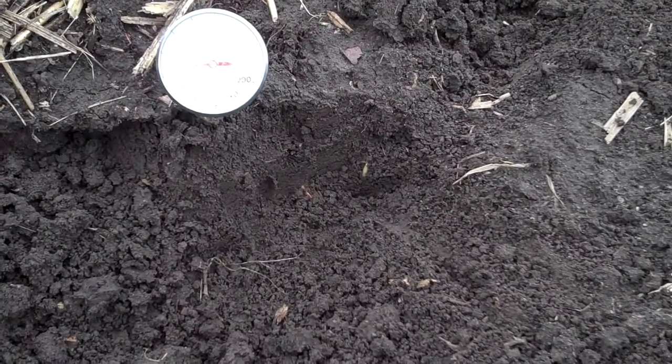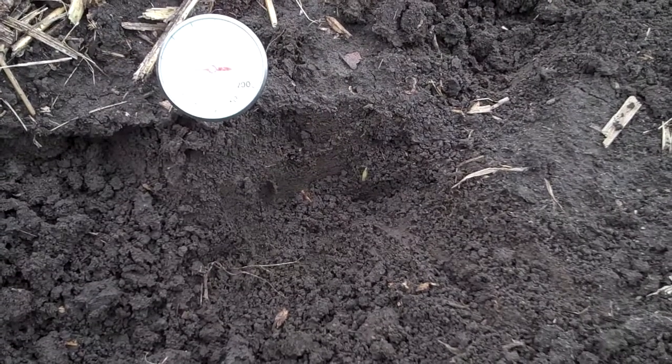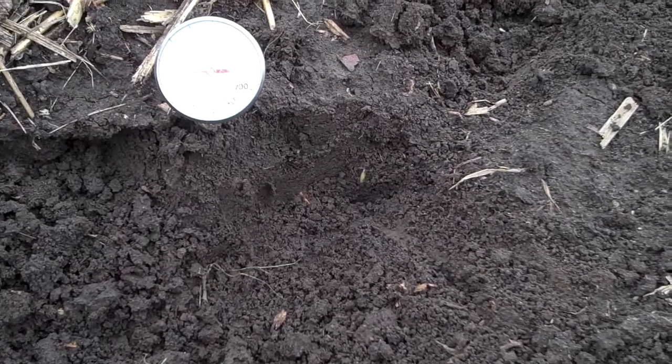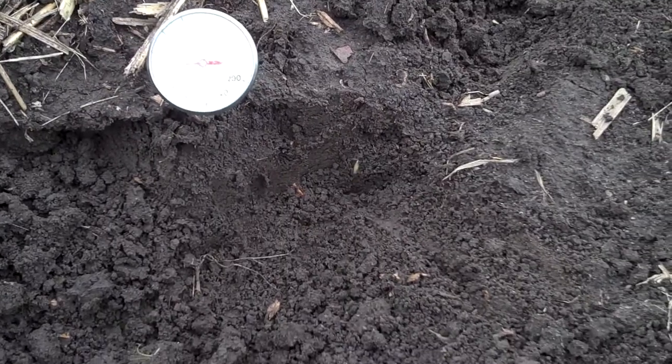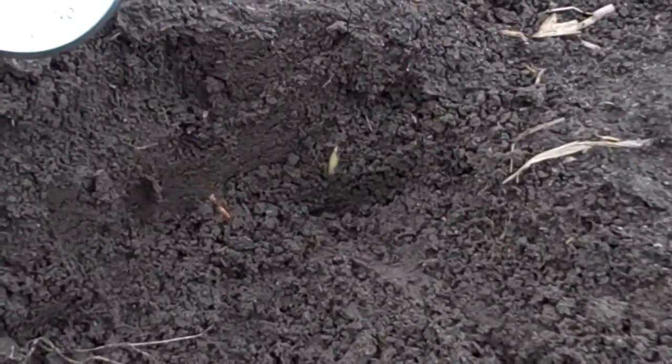Perry Dracy here. This cornfield was planted back on April 6th through April 17th. It's accumulated about 88 growing degree days. You can see that the soil temperature is at 55 degrees, and if you can notice right over here is the sprout just getting ready to come through.